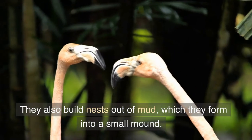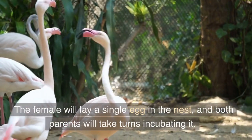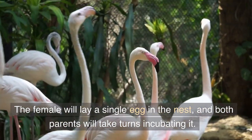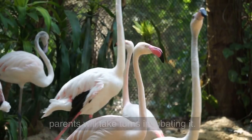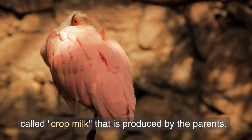They also build nests out of mud, which they form into a small mound. The female will lay a single egg in the nest, and both parents will take turns incubating it. Once the chick hatches, it is fed a special secretion called crop milk that is produced by the parents.